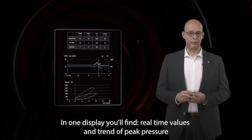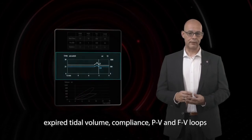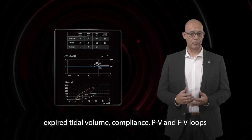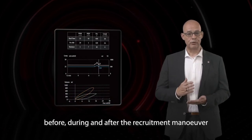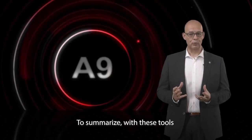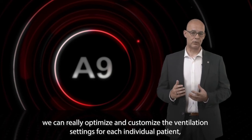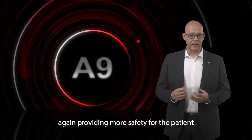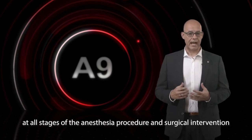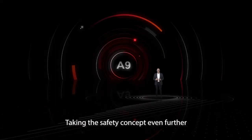In one display you will find real-time values and trends of peak pressure, expired tidal volume, compliance, pressure-volume and flow-volume loops before, during and after recruitment. To summarize, with these tools we can really optimize and customize the ventilation settings for each individual patient, providing more safety for the patient at all stages of the anesthesia procedure and surgical intervention.